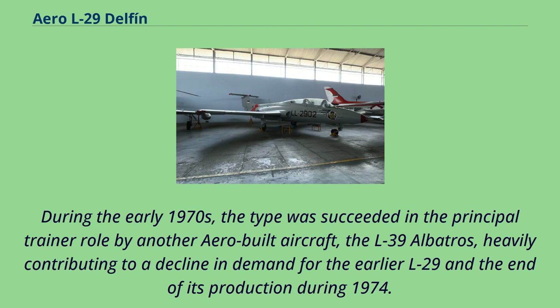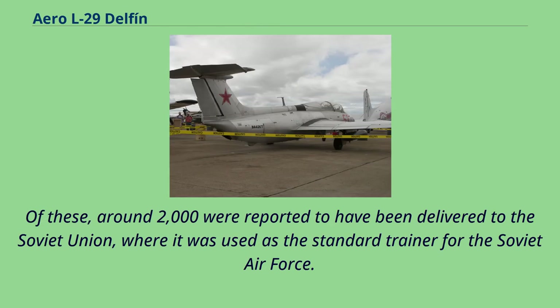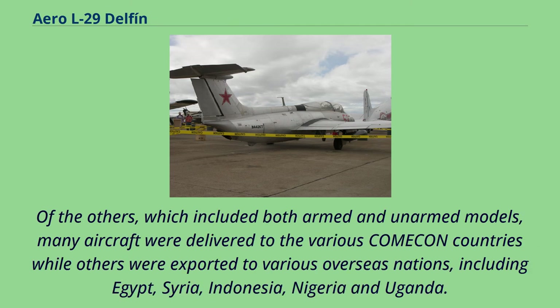During the early 1970s, the type was succeeded in the principal trainer role by another Aero-built aircraft, the L-39 Albatross, heavily contributing to a decline in demand for the earlier L-29 and the end of its production during 1974. During the course of the program, in excess of 3,000 L-29 Delfin trainers were produced, around 2,000 of which were reported to have been delivered to the Soviet Union, where it was used as the standard trainer for the Soviet Air Force.